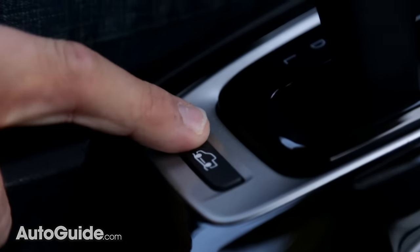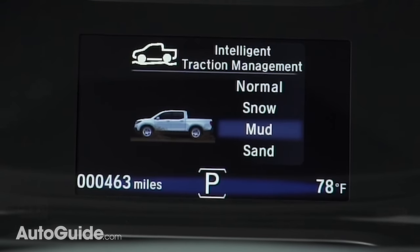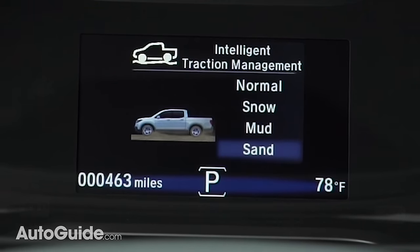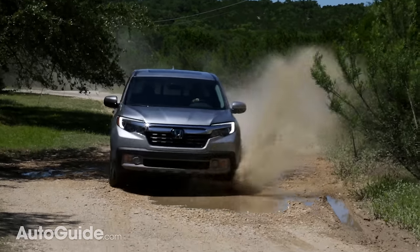That torque vectoring is also part of four new drive modes built into this Ridgeline: normal, snow, mud, and sand. As you would expect, the truck will change its settings to best suit whichever situation you're in.